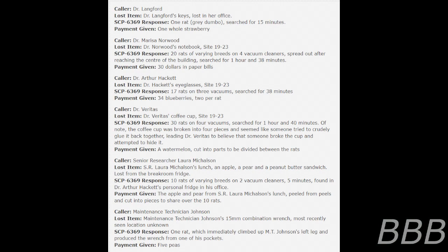Caller: Dr. Marissa Norwood. Lost item: Dr. Norwood's notebook, Site 1923. SCP-6369 response: 20 rats of varying breeds on 4 vacuum carriers, spread out after reaching the center of the building, search for 1 hour and 38 minutes. Payment given: $30 in paper bills.